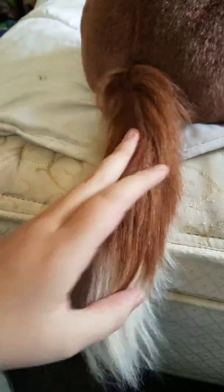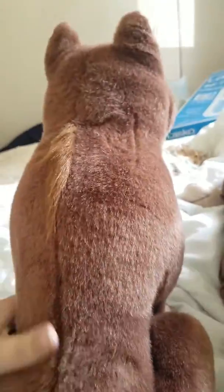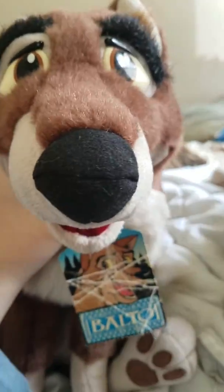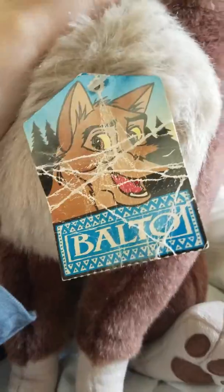And here's his tail, which is beautiful, and his back, and I can't believe I got one with a tag, and it was only $100. The other Baltos were about $130, and they didn't even include the tag with it, but yeah, I'm so excited.